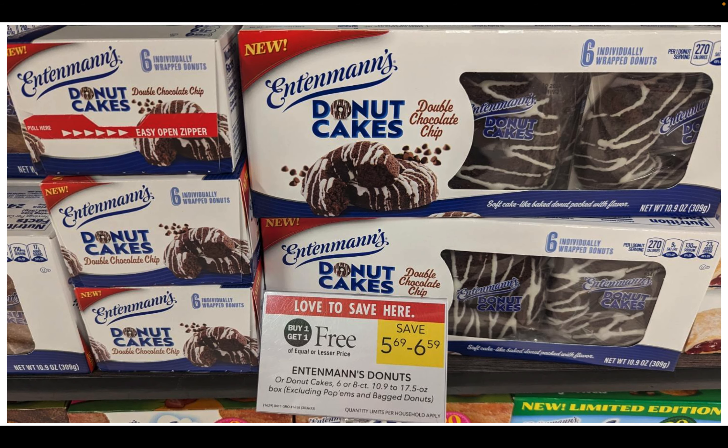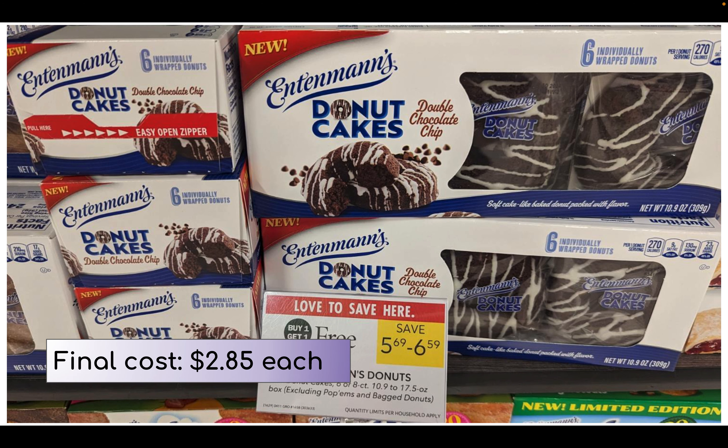Entenmann's donuts and donut cakes are on sale buy one get one free, priced between $5.69 and $6.59, making them as low as $2.85 per box. And that is all I have — thank you so much for watching! If you enjoyed the video please give it a thumbs up, consider subscribing, and I hope to see you in the next one. Bye!